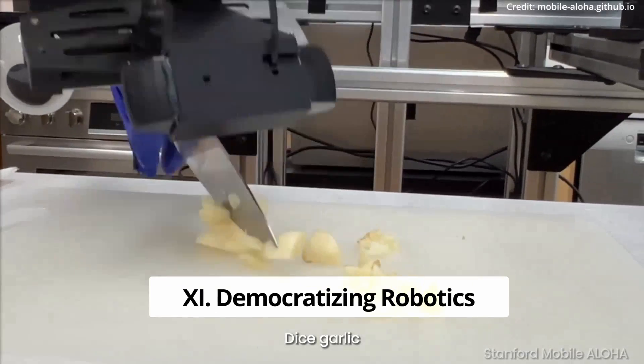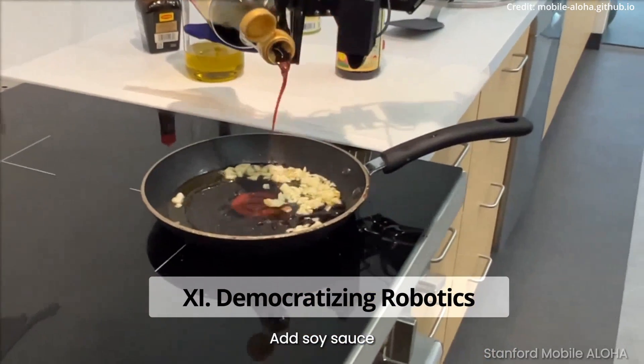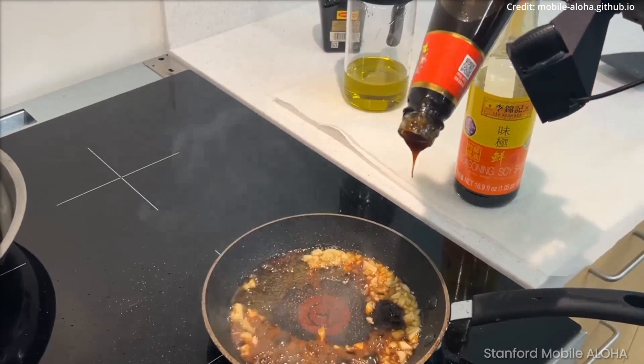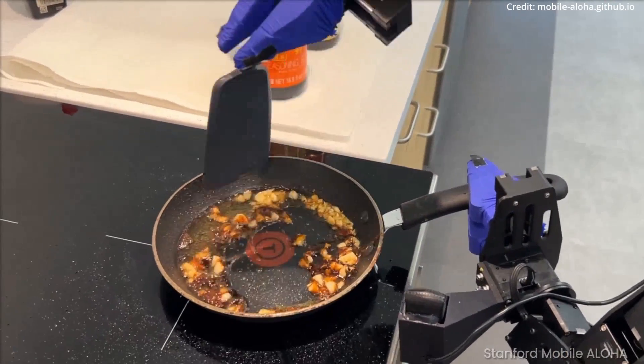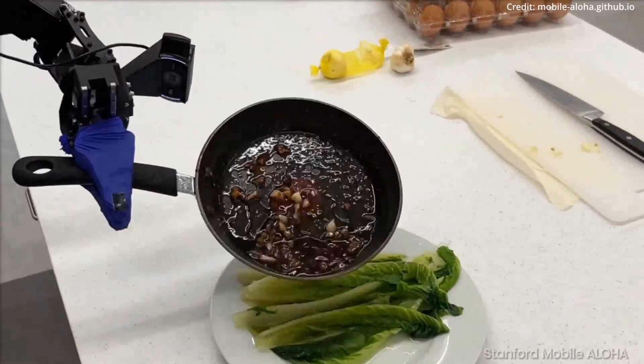By making the robot platform open source, the team is also effectively democratizing access to advanced robotics, setting a new standard in the research community, paving the way for more cost-effective and efficient robotic solutions, and challenging the notion that cutting-edge robotics are out of reach.